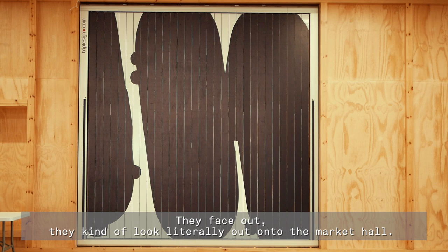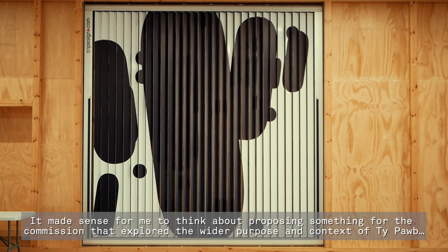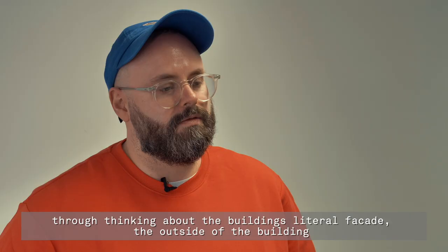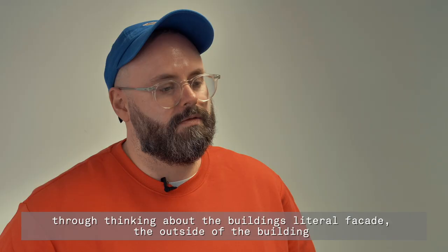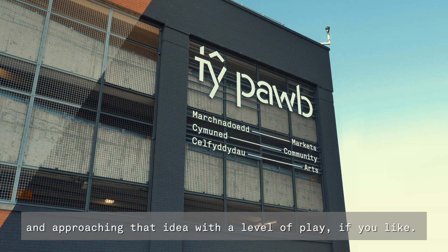It made sense for me to think about proposing something for the commission that explored the wider purpose and context of T-Pub — through thinking about the building's literal facade and considering these billboard spaces also as facades within the building, and approaching that idea with a level of play.